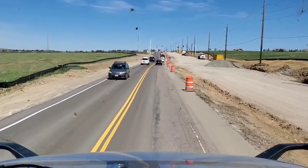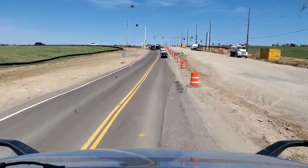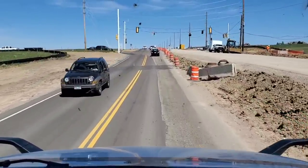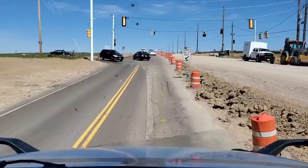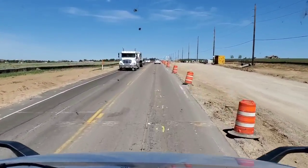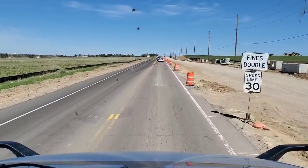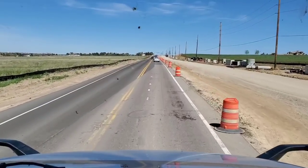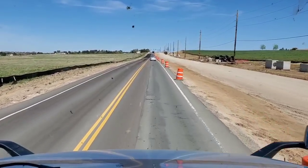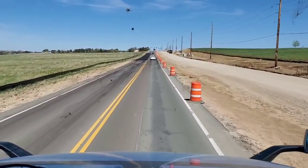I told him I'm on my eighth year with Quality, and this is the first time I've been here. He goes, all we get is Quality trucks. I'm like, yeah, we haul Harbor Freight and a few things up into that area. So when we're done, we've been hauling the sawdust. I've always been going to California with it, but this time I got to take it back to Denver.